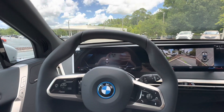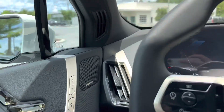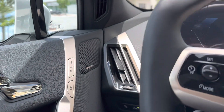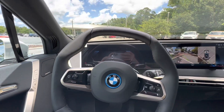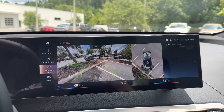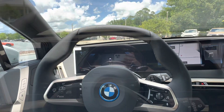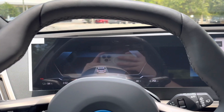This iX is equipped with the convenience package, giving you iconic sounds, a Harman-Kardon surround sound system, Live Cockpit Pro including a heads-up display and surround view camera, as well as the Driving Assistance Pro package and Parking Assist Professional.